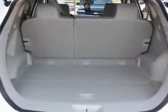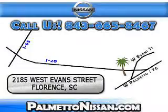Enjoy the drive and have peace of mind in this 2012 Nissan Rogue CS at Palmetto Nissan today. Just give us a call and we will be happy to answer vehicle questions, discuss financing, or trade-ins. You can drive away today with a great vehicle from Palmetto Nissan.